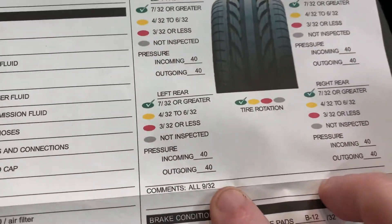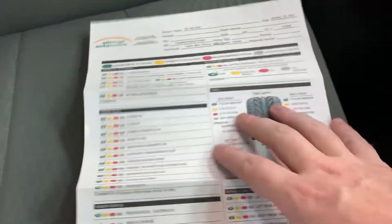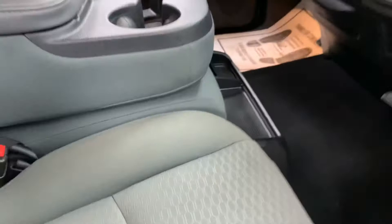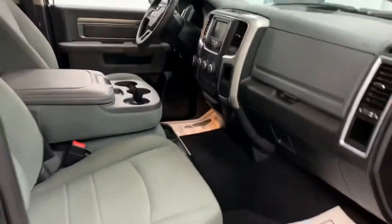As you can see, all the tires are 9/32nds and all the brakes are 11s and 12s — so brand new brakes all the way around and three-quarters tread or better on the tires. We really do want to make sure that you don't have to spend any money on routine wearables when you buy a vehicle from us.